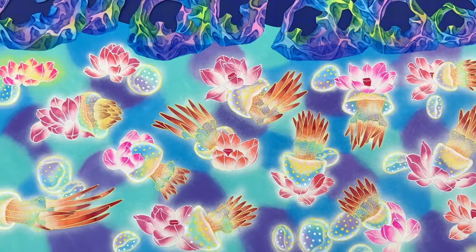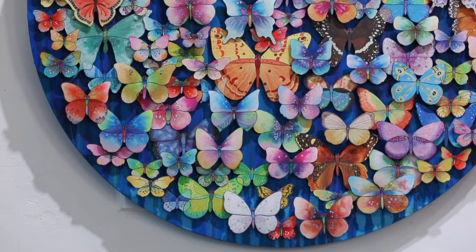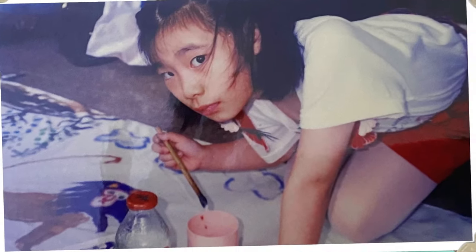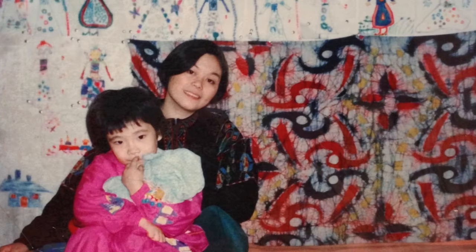Speaking of these poetic colors and three-dimensional visual effect in her paintings, Liu said she was influenced from a very early age by her mother's work.